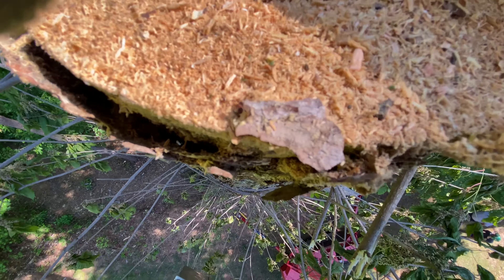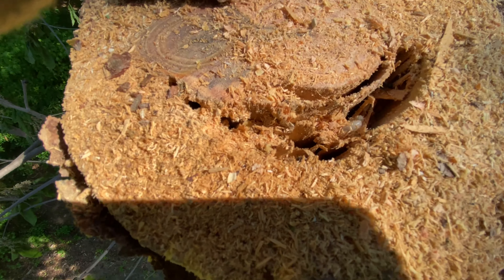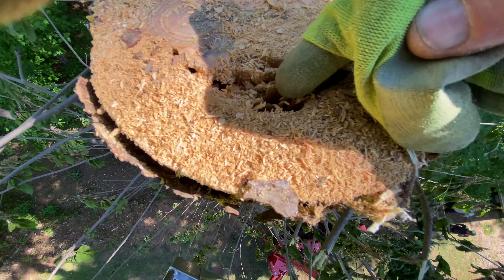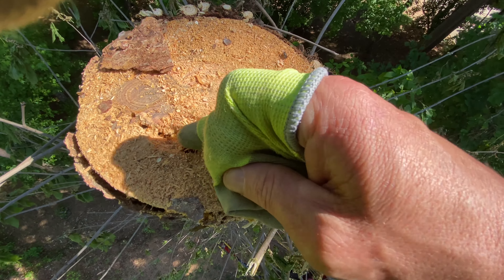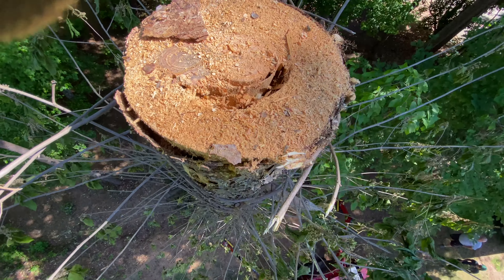Look at all these carpenter ants — these things bite. They chew all the inside of the wood, they come through the bark, and then they get in here and just start going at it. Keep an eye on your trees, guys.